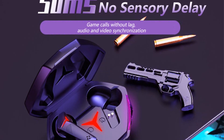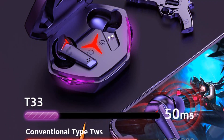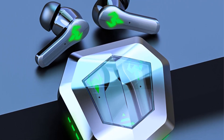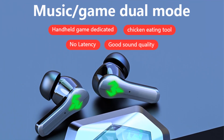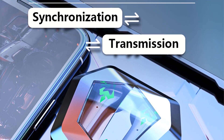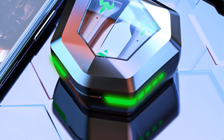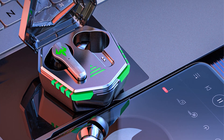The earphones produce Hi-Fi stereo sound for a better listening experience. The headset is equipped with an advanced Bluetooth-compatible chip to ensure connection stability. The headsets also feature low-delay capability, which is very useful when watching videos, movies, or playing games.